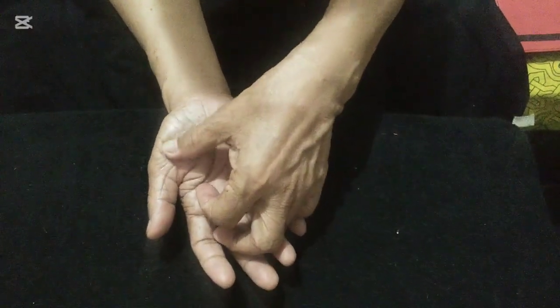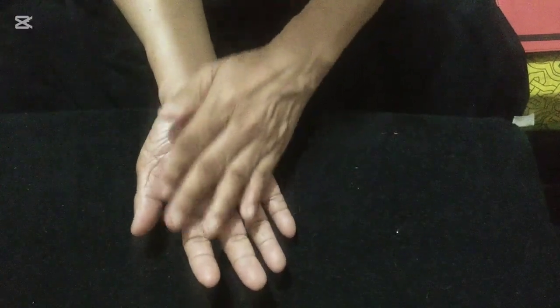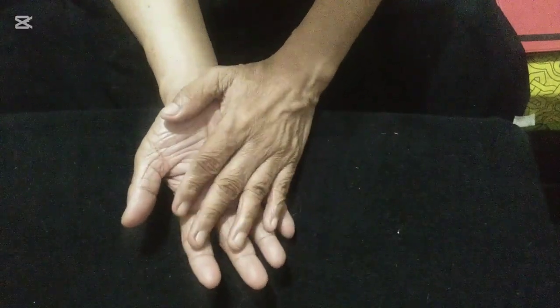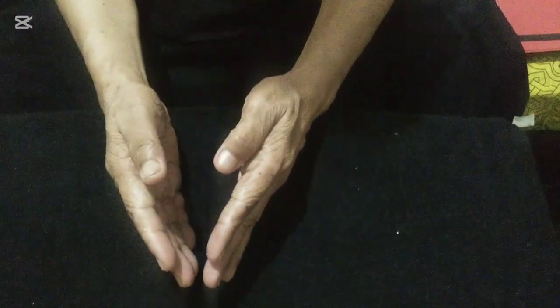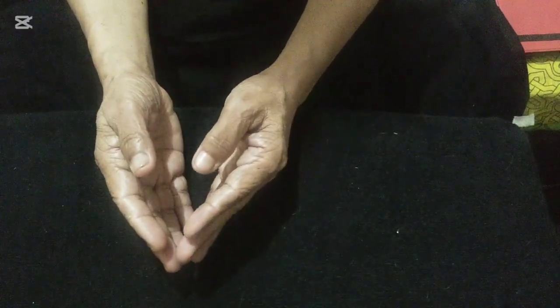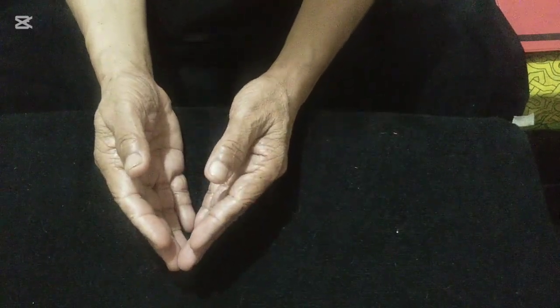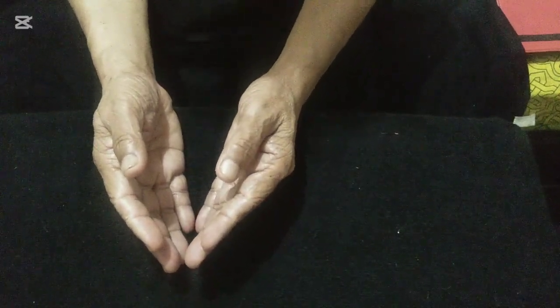After five minutes on each hand, the total session is 10 minutes. You need to do it again and again every day — in the morning, afternoon, or evening — at least once a day. And then you will feel better and better.